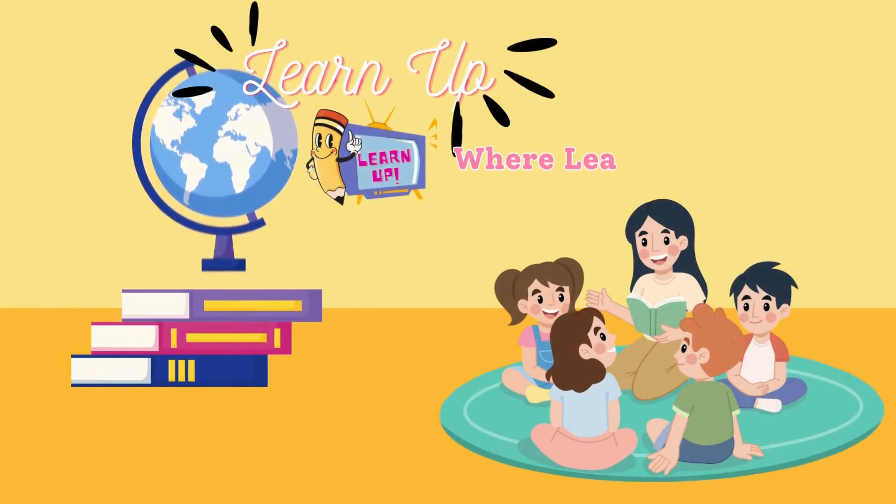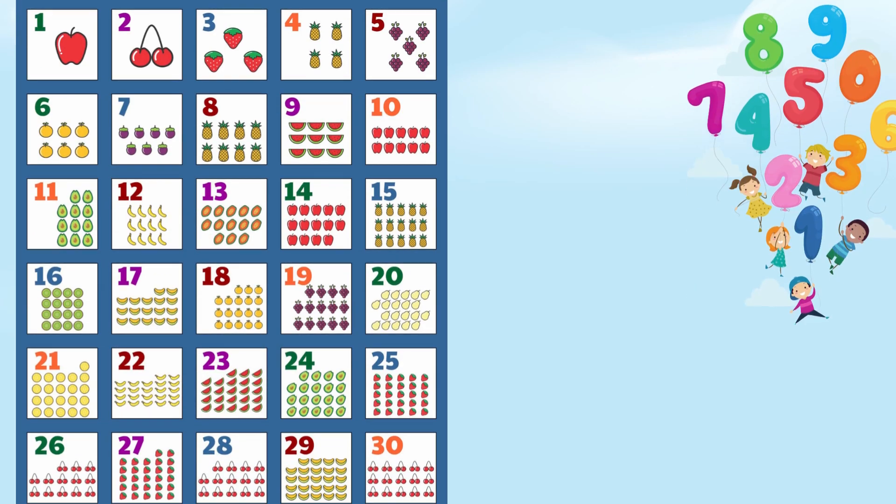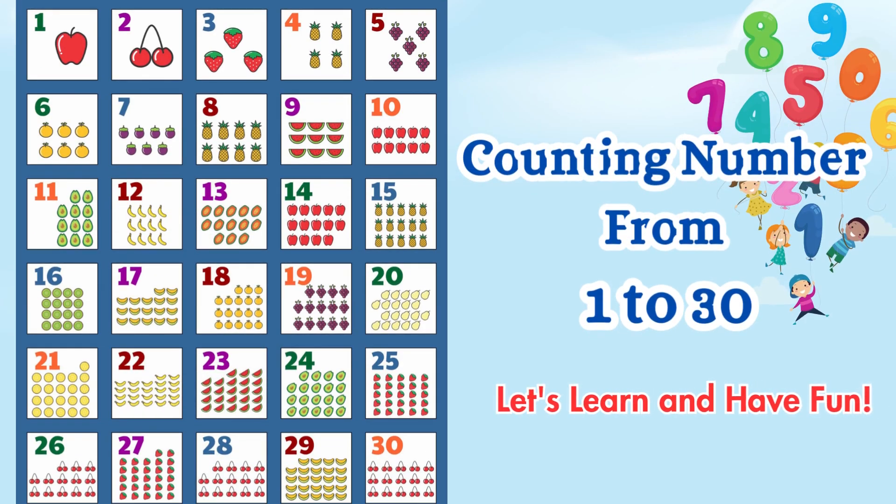Learn Up TV, where learning is a joyful adventure. Counting numbers from 1 to 30. Let's learn and have fun.